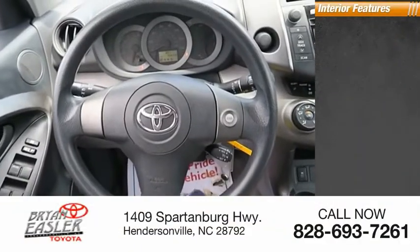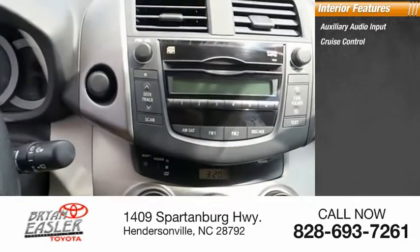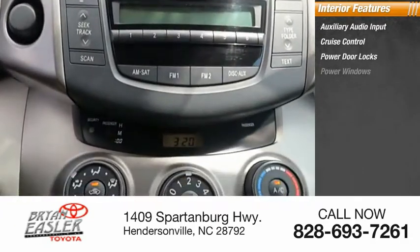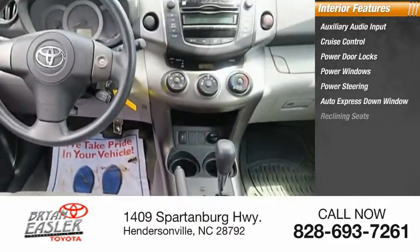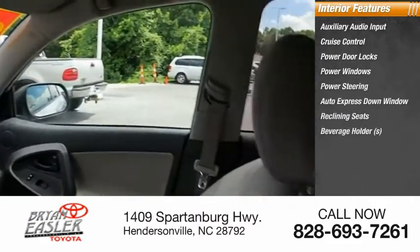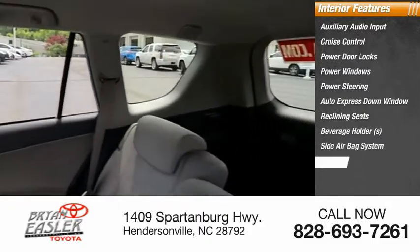Inside you'll find auxiliary audio input, cruise control, power door locks, power windows, power steering, auto express down window, reclining seats, beverage holders, side airbag system, tilt steering wheel.